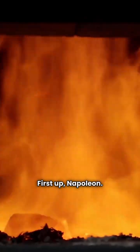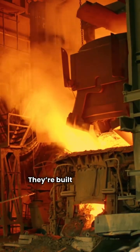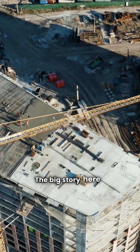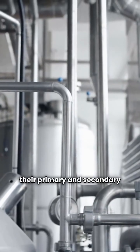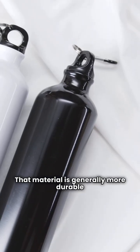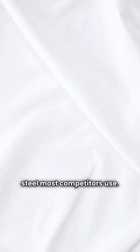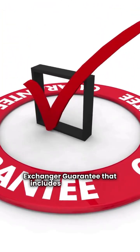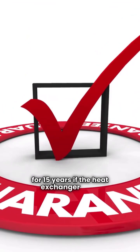First up, Napoleon. This is one of my yellow card budget picks. They're built up north in Canada. The big story here is construction. Napoleon uses stainless steel for both their primary and secondary heat exchangers. That material is generally more durable and corrosion resistant than the aluminized steel most competitors use. They back that durability with a lifetime heat exchanger guarantee that includes a full furnace replacement for 15 years if the heat exchanger fails.